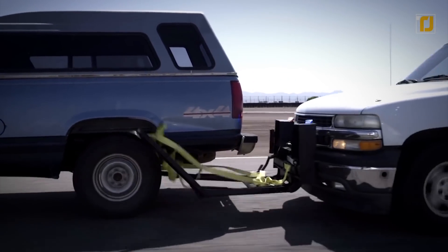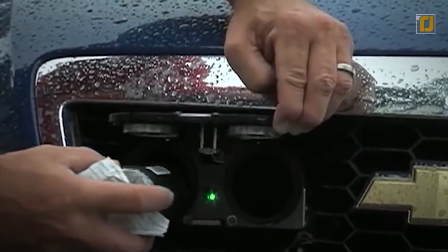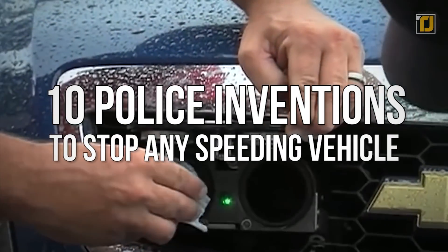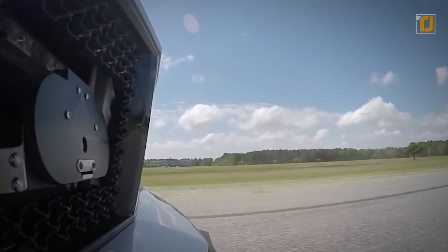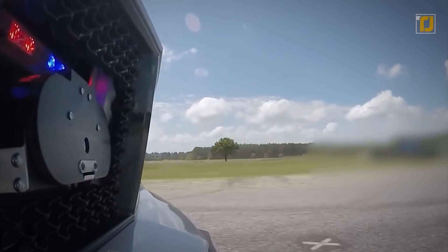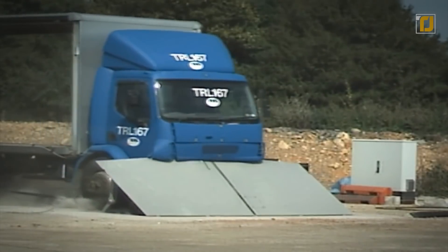10 police inventions to stop any speeding vehicle. Today we're bringing you 10 police inventions to stop any speeding vehicle. Better stick around for number one because this police bumper will blow you away. What's up tech heads and welcome.